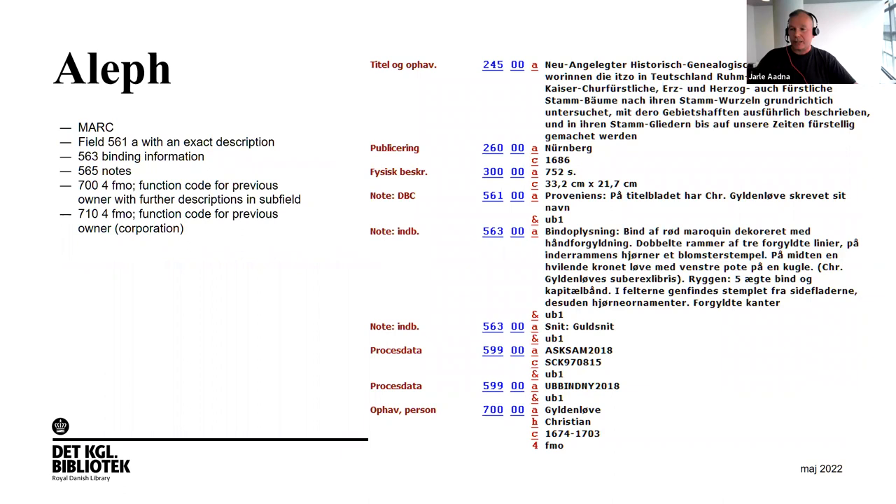In our former lending system, MARC field 561 was used for the exact description of provenance marks. Field 563 was used for binding information — in this case, bound in red Moroccan. Field 565 was used for notes, and the 700 former owner function code was used for entering the name of the former owner, in this case Christian Gulden Løve, along with the years he lived.